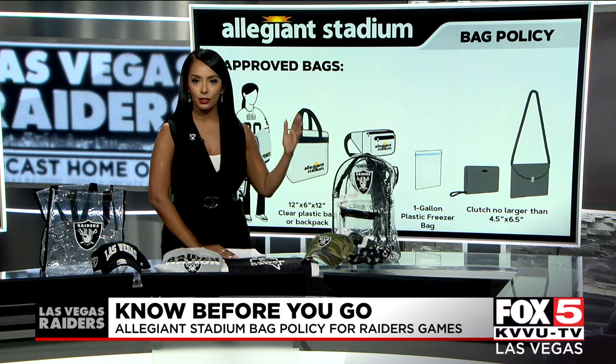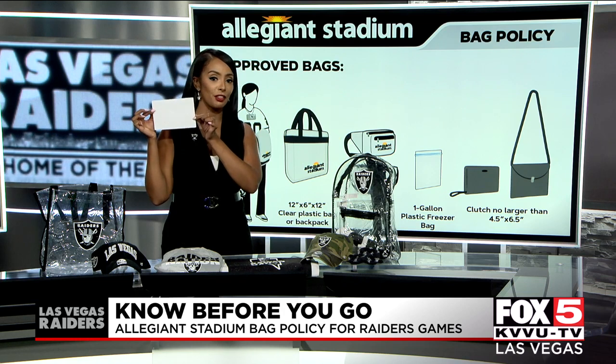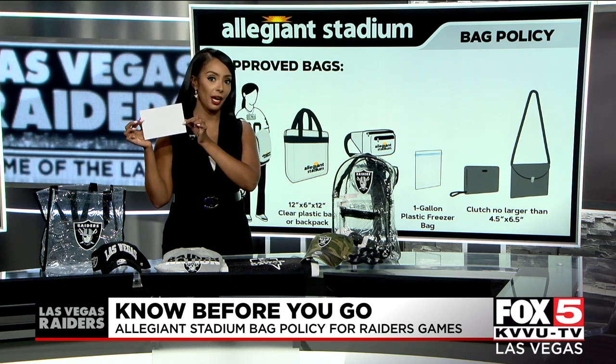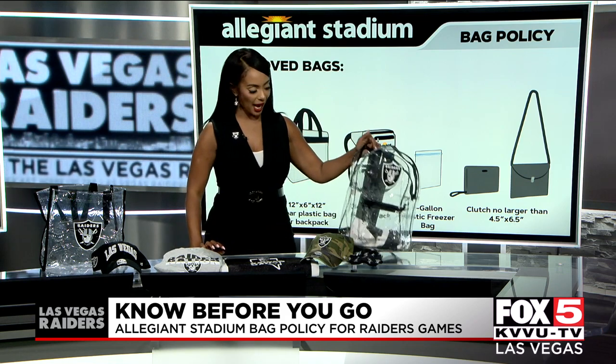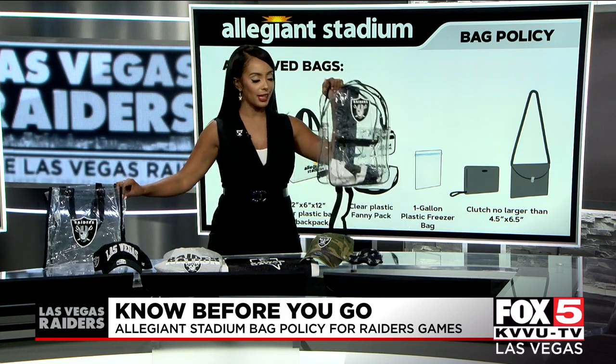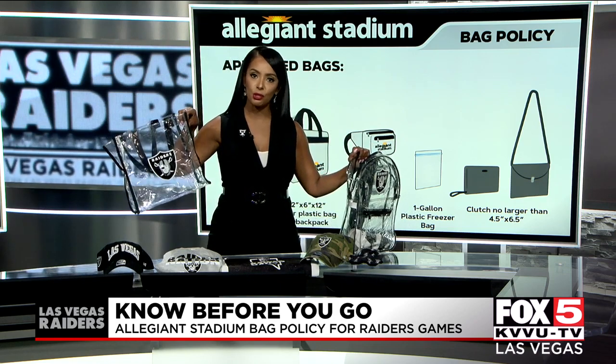So if you have a regular colored clutch or purse, understand that it can't be bigger than this sheet of paper. Most of us don't have a purse that small. So your best bet is going to be a clear bag, because with these clear bags they can be as big as this backpack. They also have these little totes that you can carry around.